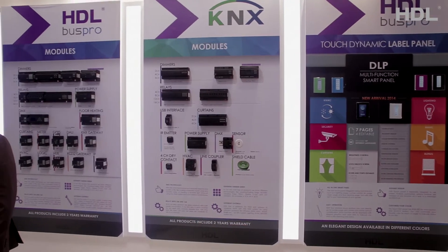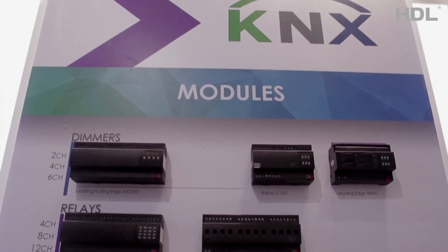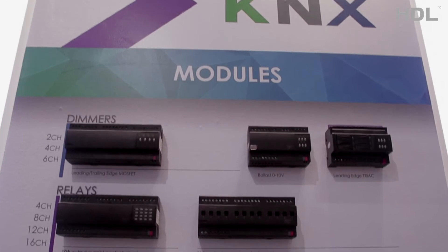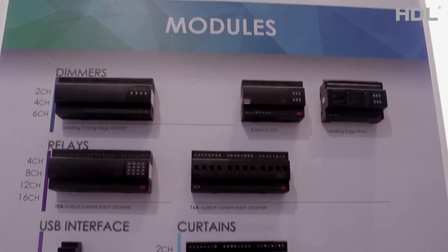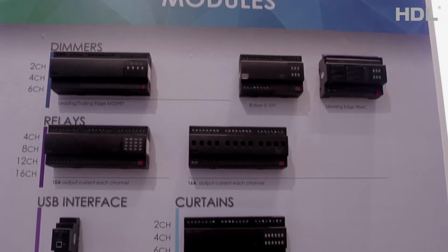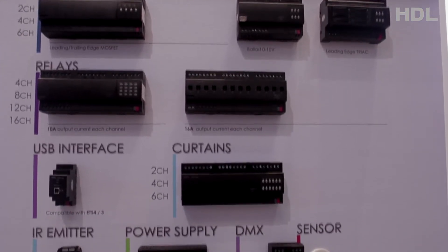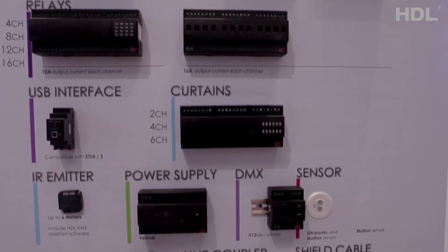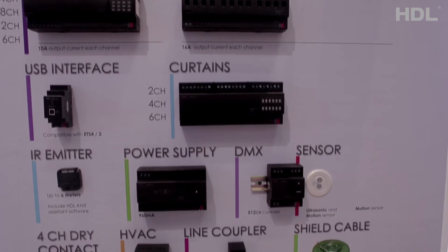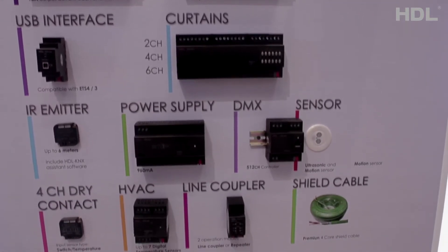The second type of products in the HDL series is the KNX EIB Bus Series. The major product modules used to implement the HDL KNX Wired Solutions are: Dimmers, Relays, USB Interface, Curtains, IR Emitter, Power Supply, DMX Technology, Sensor, 4 and 8 Channel Dry Contact, HVAC Heating Ventilation and Air Conditioning, and Line Coupler.